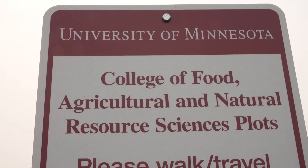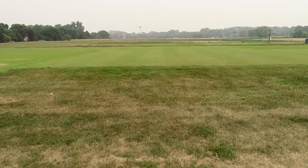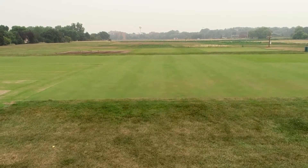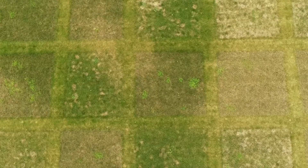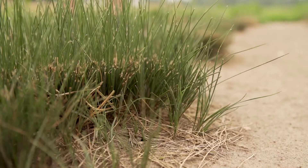Right now we're at the Turfgrass Research Outreach and Education Center at the University of Minnesota in St. Paul. This is a facility where we study ways to use fewer inputs on turfgrasses, so we do a lot of research on identifying grasses for low-input systems and we also do a lot of work on improving those grasses for low-input systems.